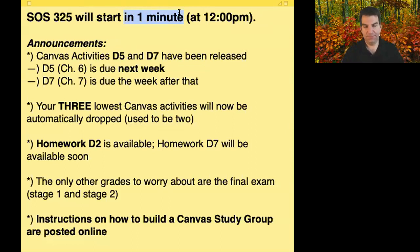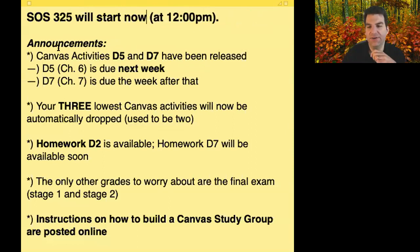Just a couple of quick announcements: I've posted Canvas activities that I finally put together — one on Chapter 6, D5, and the other on Chapter 7, D7. One of them is due next week, maybe even Tuesday, so over the weekend.